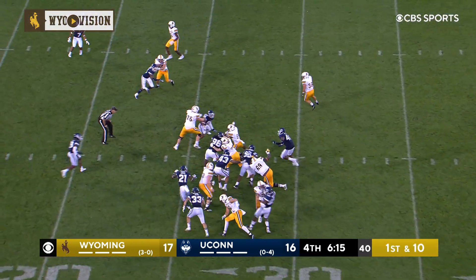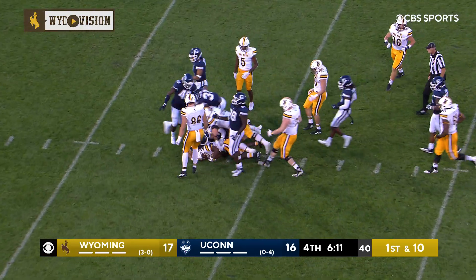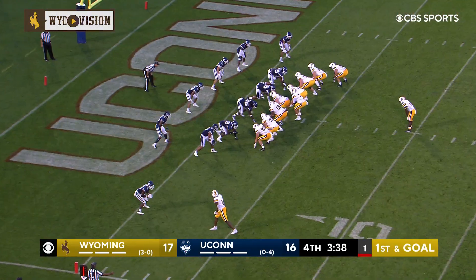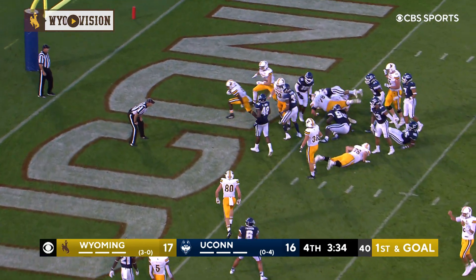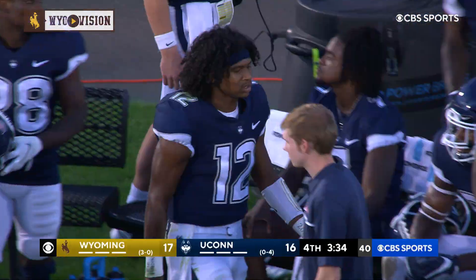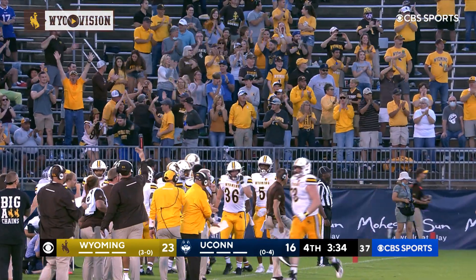Chambers turns, hands it off to Swin. Swin's got some room. He fights his way inside the 15-yard line. That's a first down. Up under center — turn, give it to Swin. He'll pick his spot and he is in the end zone. Touchdown, Cowboys. Outstanding. The cowboy block at the point of attack was just fabulous — the blocking was fabulous.